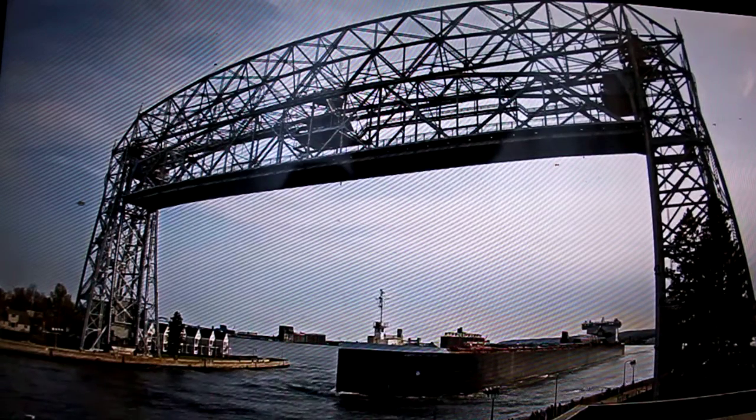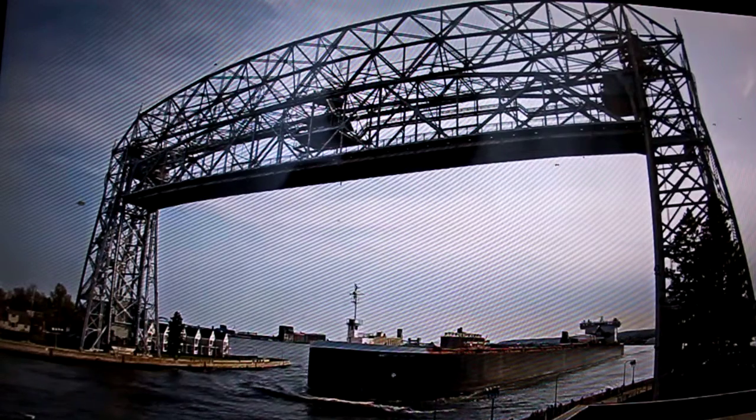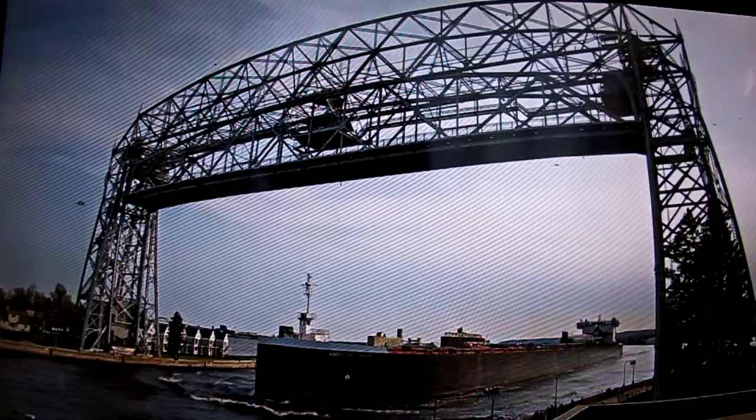Good afternoon, listeners. Right now we have the American Century departing to the Duluth Canal. The American Century was built as the Columbia Star in 1981 by the Bay Shipbuilding Company in Sturgeon Bay, Wisconsin.